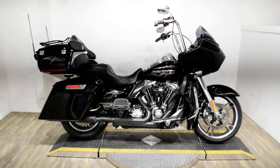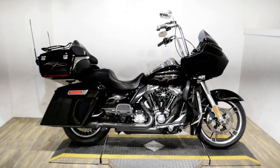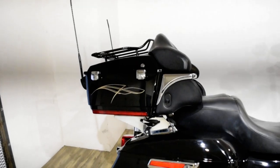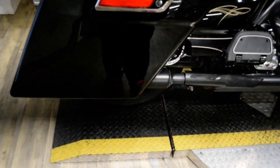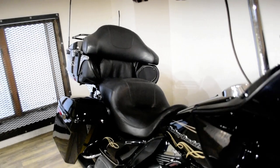Monster Power Sports is offering this 2013 Harley-Davidson Road Glide Ultra. To see more photos of this bike, to get pricing information, to fill out a credit app, and to see what your trade is worth, visit monsterpowersport.com.